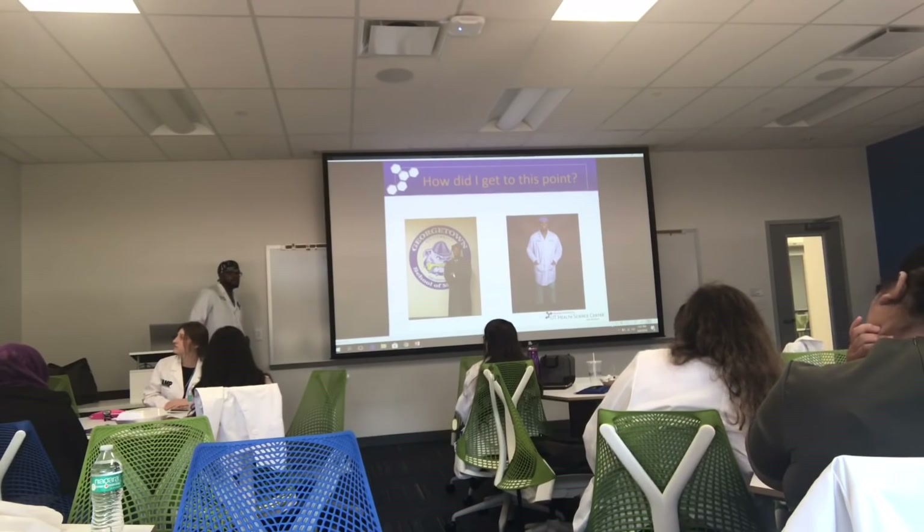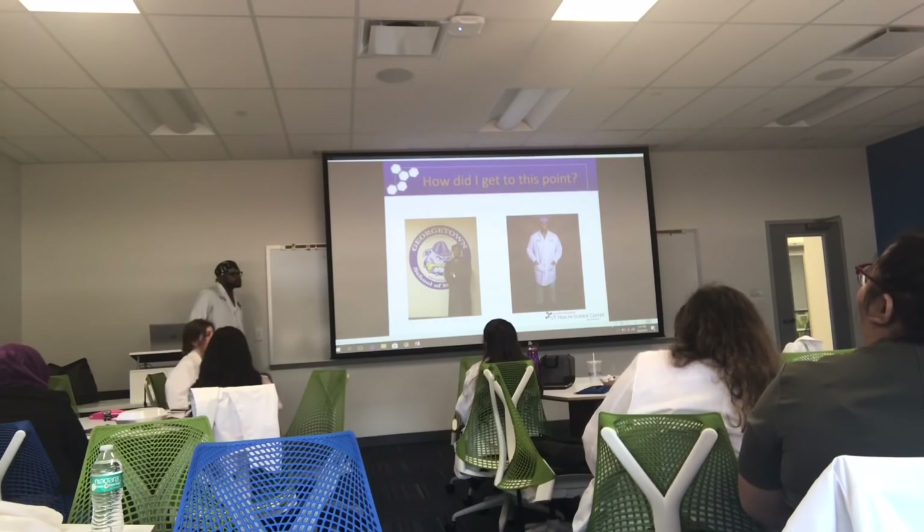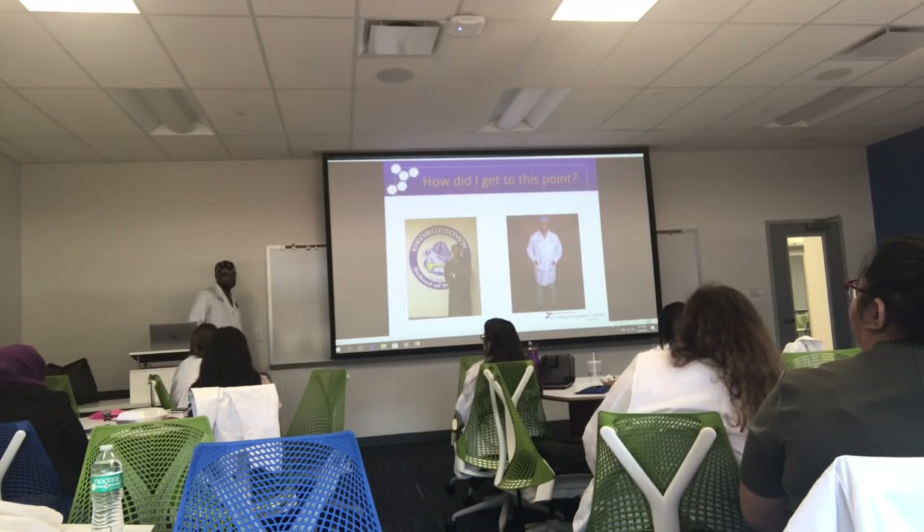I got to this point — what do you guys think got me here? Students answered: discipline, perseverance, motivation, define yourself, knowing what you're doing. All those are great answers.